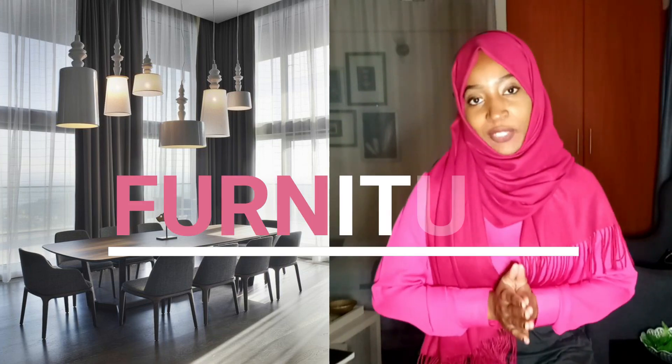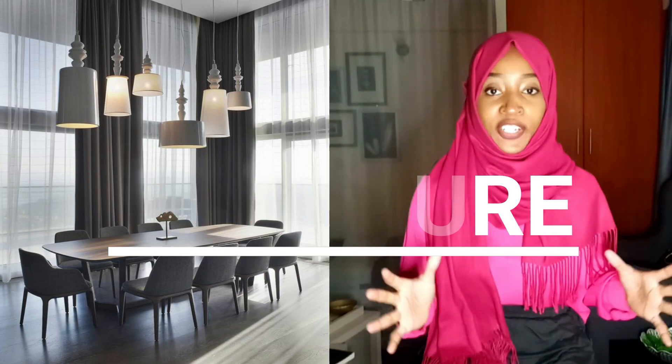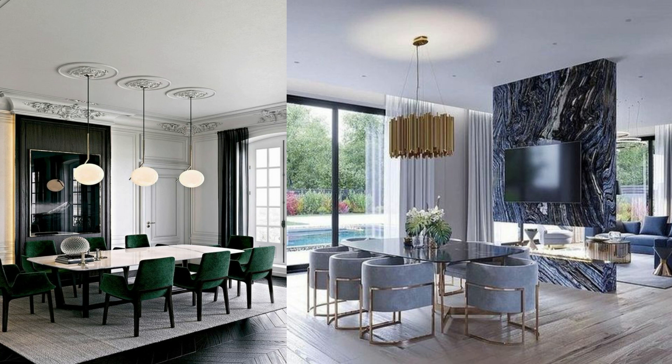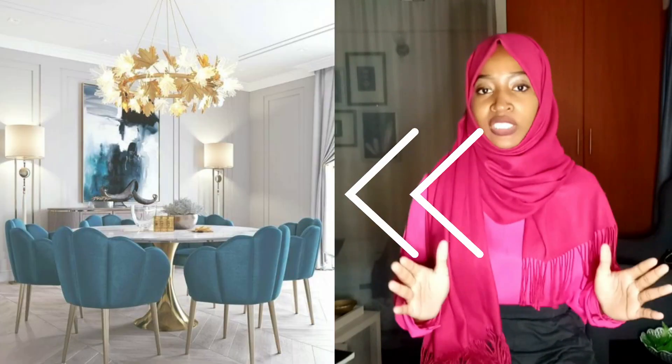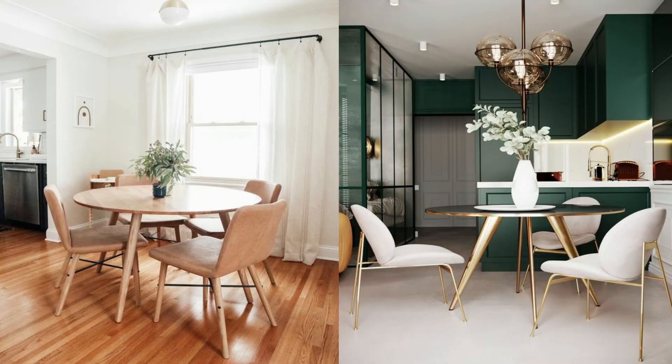The first interior design tip you want to think about when working on your dining space is furniture. When you move into a new space with a dining area, you're definitely going to be thinking about what furniture you need. Think about the size of that particular dining room so that when you go out and pick furniture, you're considering proportion and balancing the space. If you have a small space, go for a round table — this ensures you still have enough space for traffic when moving around.